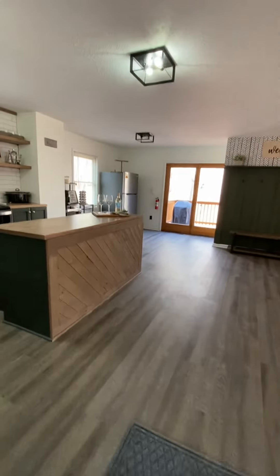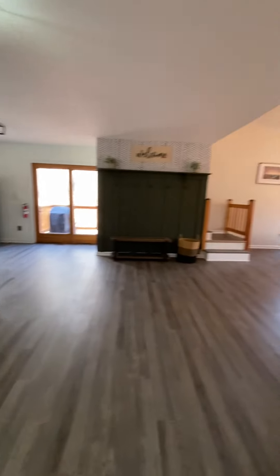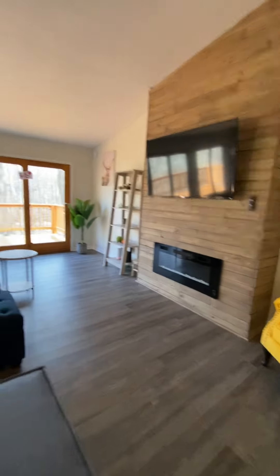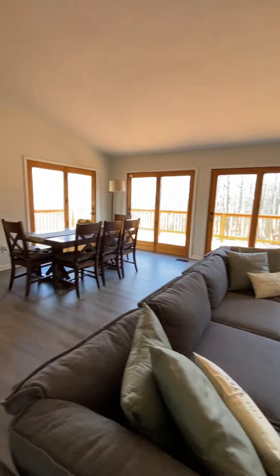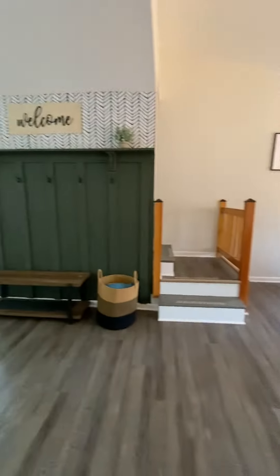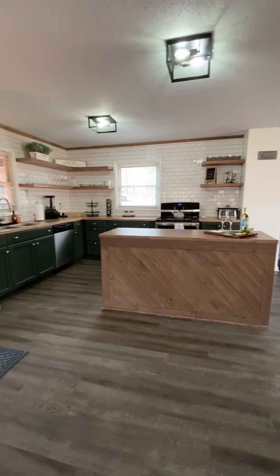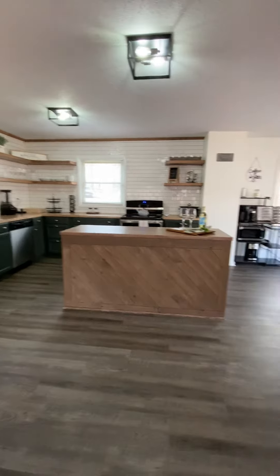We come into the house. It's a huge great room on the first floor. It's got the living room with an electric fireplace, a dining room, access to the upper and lower levels, and then of course a beautifully redone kitchen.